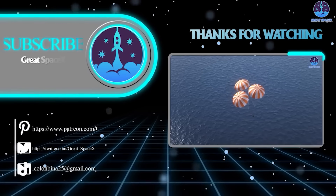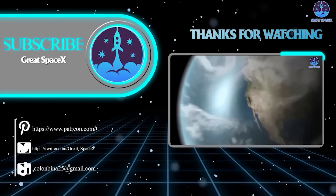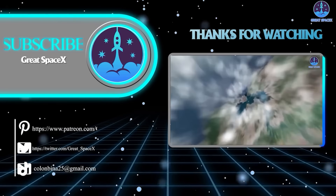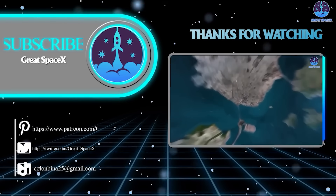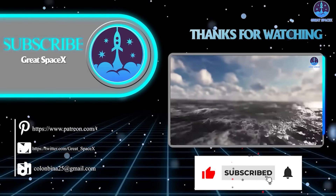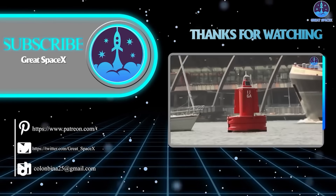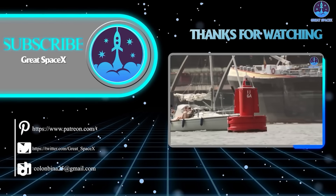Well folks, that's about it for today's episode. Thank you so much for tuning in. If you want to support our channel even further, you can hop on over to our Patreon through the link in the description below — sign up and become a patron today to gain access to exclusive content. We still appreciate your generosity and your passion for space exploration. As always, this is Kevin from Great SpaceX, and until next time, keep looking up.